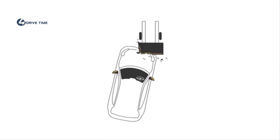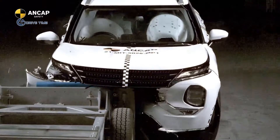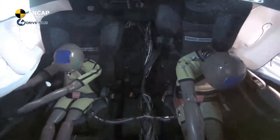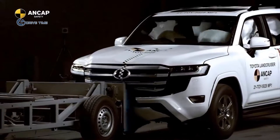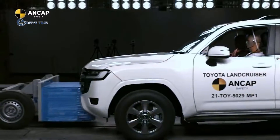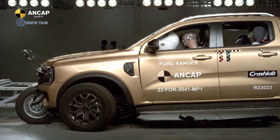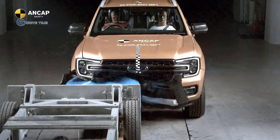The Frontal Offset Mobile Progressive Deformable Barrier, or FMPDB test, simulates a head-on crash with another vehicle travelling at the same speed. The vehicle being assessed makes contact with an oncoming trolley, which simulates an oncoming vehicle. Both the test vehicle and trolley travel at 50 km per hour, and impact occurs with a 50% overlap on the driver's side. The trolley has a mass of 1,400 kg and a crushable aluminium face to simulate the front of the oncoming car.